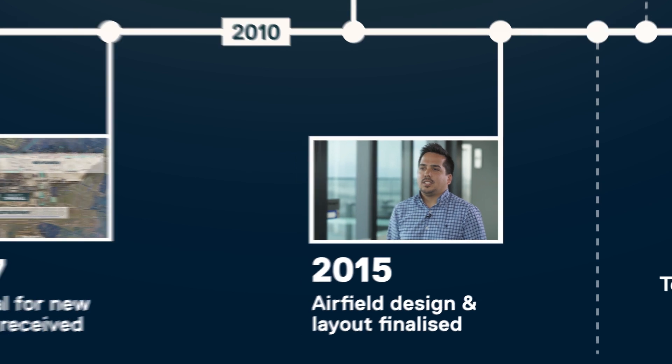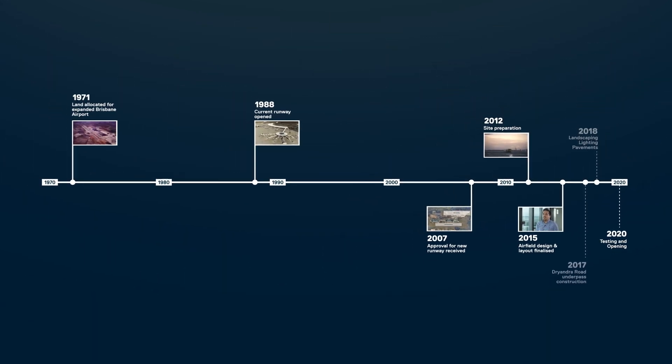I'm Duncan Price and I work for Brisbane Airport Corporation as the airfield design engineer for Brisbane's new runway. The majority of the design stage took place whilst the ground was settling on the site between 2014 and 2016.